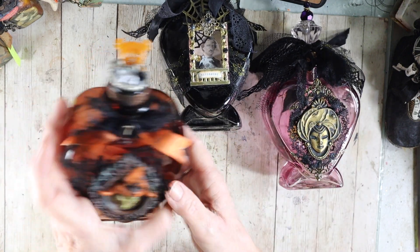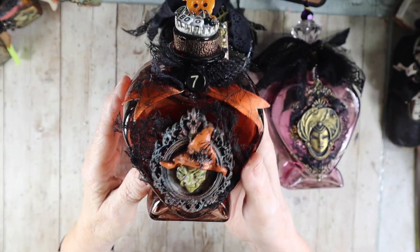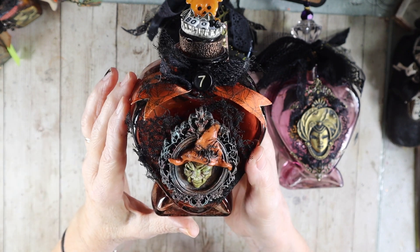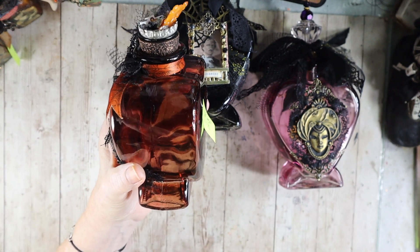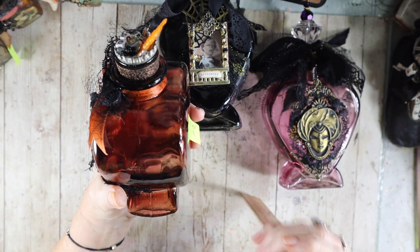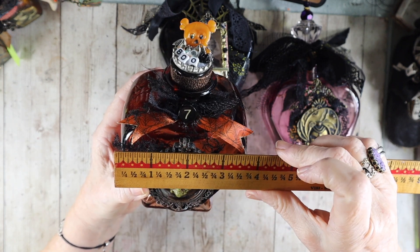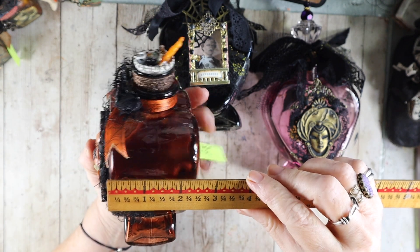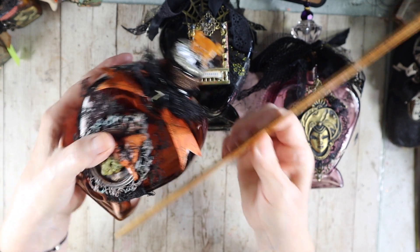This one is kind of creepy looking. She is a green witch. I made her out of polymer clay, and the frame is also made out of polymer clay. These are kind of big bottles — altered art bottles. There are three of them, and this is the first. This one is three and a half by two and a half, and anywhere from six to seven inches tall.